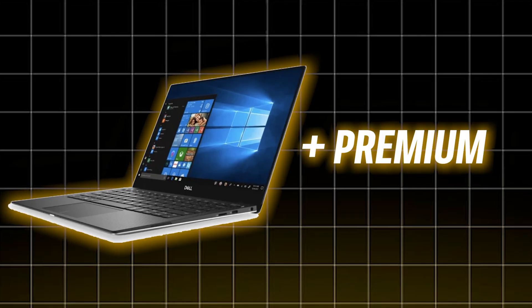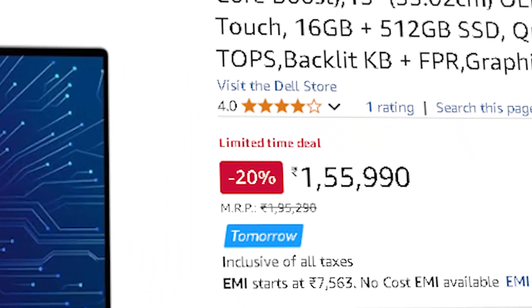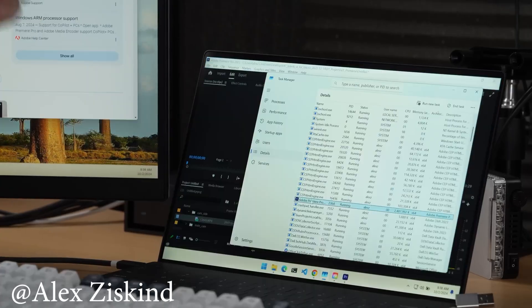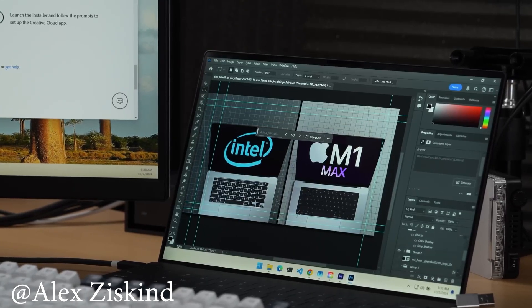For those who want Windows but still premium, the Dell XPS 13 is a solid choice — Snapdragon X Elite, clean design, and a great display. It's not the most powerful, but for portability and everyday AI workflows, it's a refined option. At the end of the day, it depends on your workflow: need efficiency and rock-solid stability? Go with MacBook. Want raw power? Go with Windows.